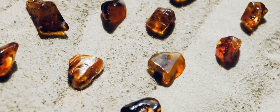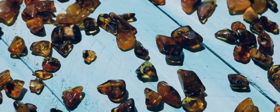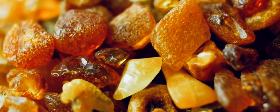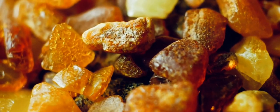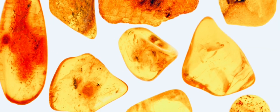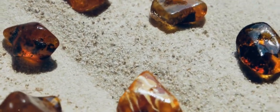Amber is most commonly found in shades of yellow, orange, and brown. These warm hues come from the organic molecules present in the fossilized resin. But amber's color palette doesn't stop there — it can be red, green, and even blue. Baltic amber, found primarily in the Baltic region of Europe, is renowned for its clarity and abundance of inclusions. Dominican amber, from the Dominican Republic, is prized for its range of colors, including rare blue amber. Each type of amber has its unique characteristics, reflecting its geological origin and the types of trees that grew in those ancient forests.